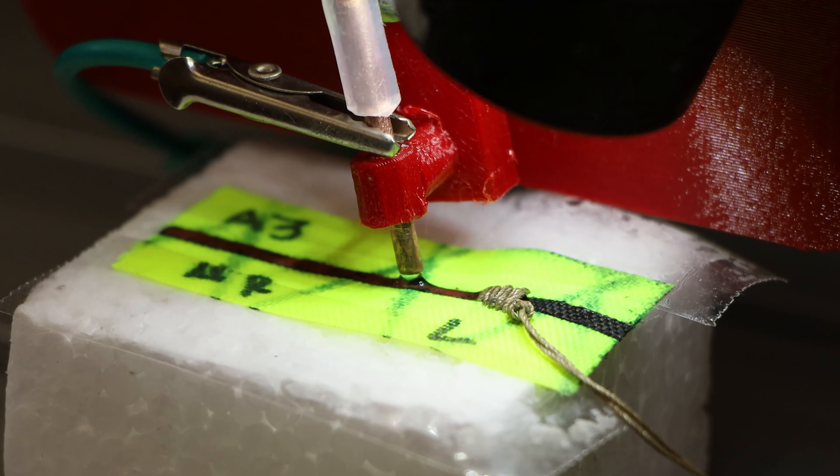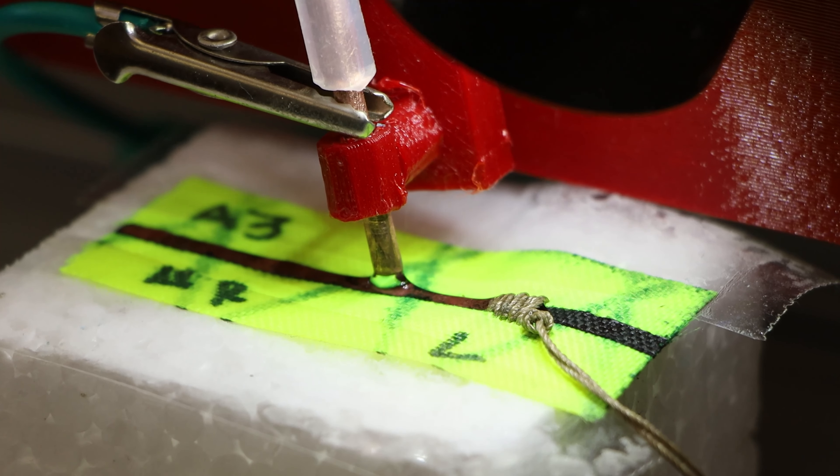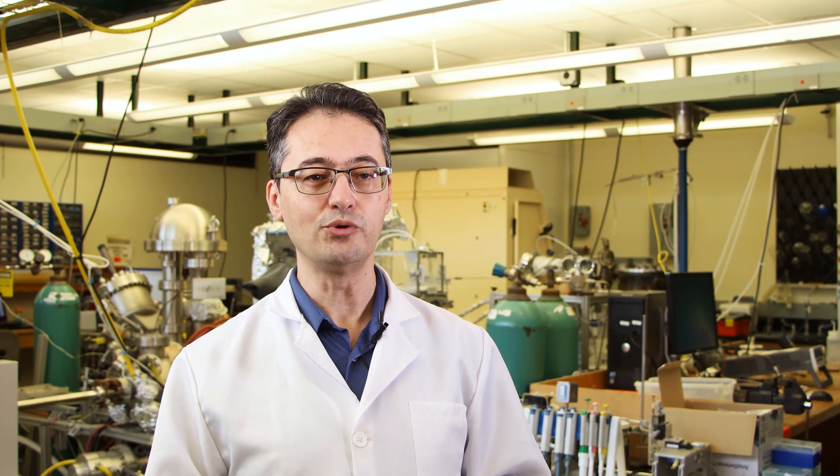We were looking for a technology that we can put copper as the interconnect between the elements in an electronic circuit directly on fabric, and the new technology we are working on is able to print copper directly on fabric.